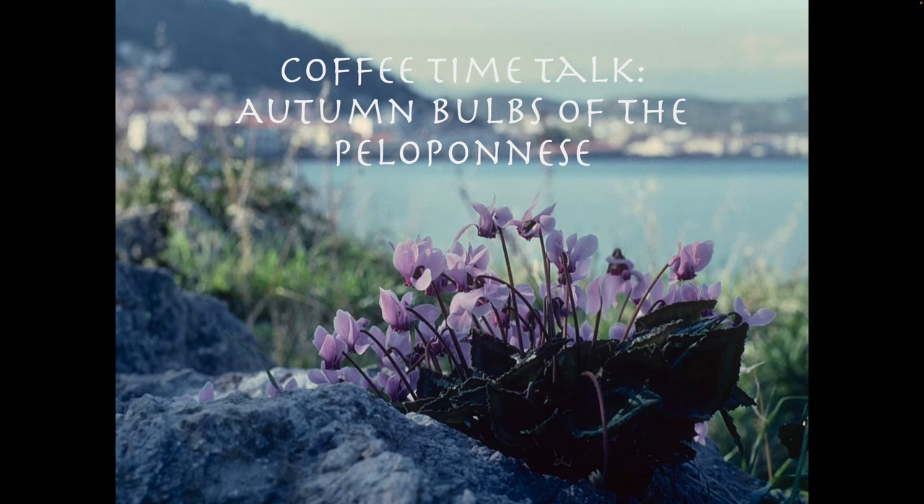Many plants retreat underground in the lower altitudes in order to protect themselves from desiccation in the heat of the summer. Underground storage organs can get them off to an early start when some rain and cooler weather comes in the autumn. Strictly these are referred to as bulbous geophytes, or more informally as bulbs, although the storage organs could be bulbs, corms, or tubers. This talk will provide an introduction to the autumn flowering bulbs of the Peloponnese.